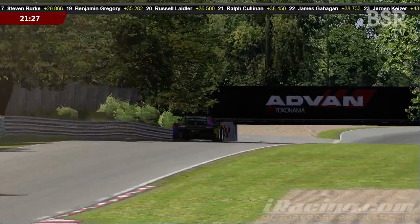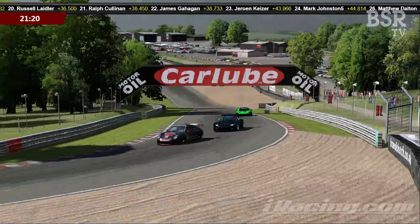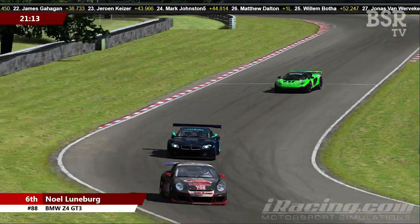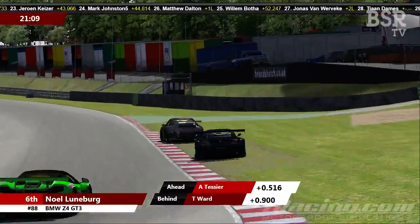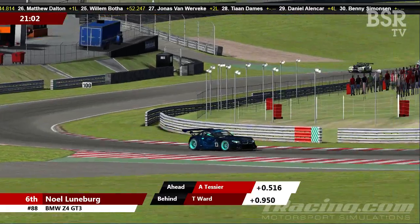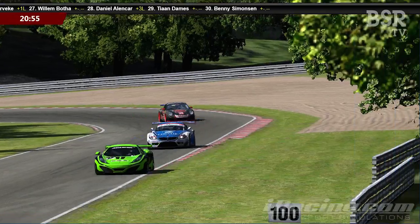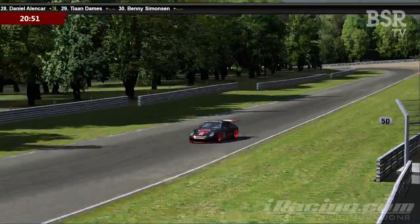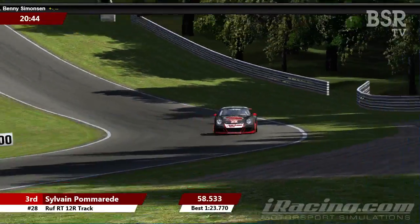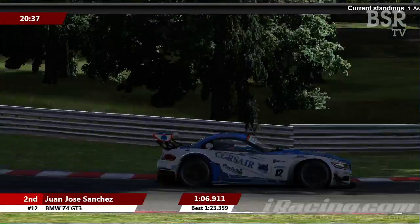As we approach half distance, these guys will start thinking about pit stops soon. I'd imagine the majority of pit stops will take place with about 18 minutes remaining. The big news up front is that Sylvain Pomerade is by some comfortable distance the quickest guy in the top three. He's turning laps in the high 1:23s — his last two laps have been a 1:23.8 and a 1:23.9, compared to Juan Jose Sanchez in front of him, who's been in the 1:24s for both previous laps.